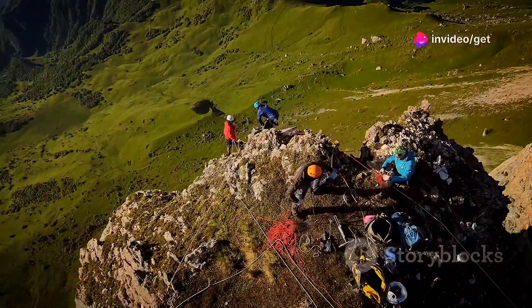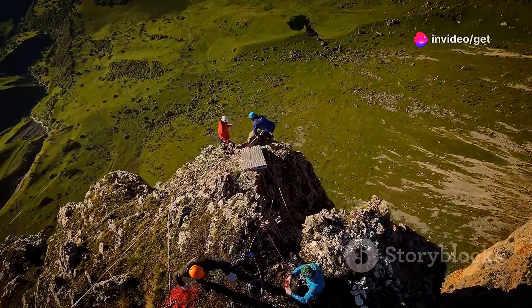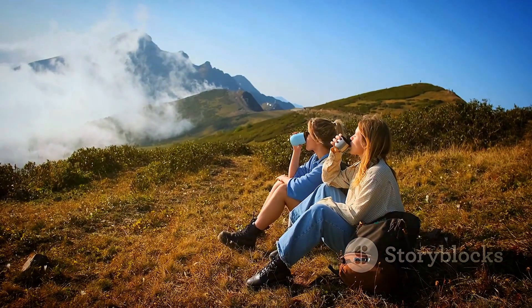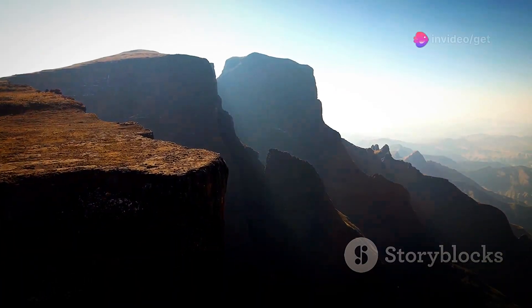For the adventurous, the Drakensberg offers world-class rock climbing, abseiling and white water rafting. Whether seeking adventure or simply a place to escape the hustle and bustle of everyday life, the Drakensberg Mountains offer an unforgettable experience.